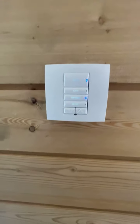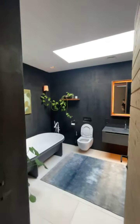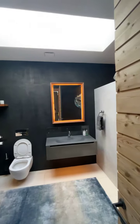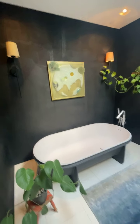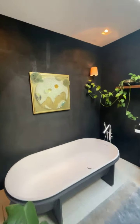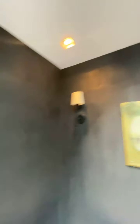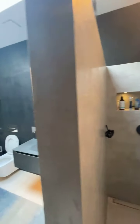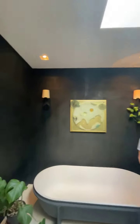Coming through to the bathroom. Through the lighting control keypad we've got all on, chill, window control, and all off. You can't really demonstrate the lighting when it's as sunny as it is today — a rare occurrence in the UK. We've got a few standout features in here: a rubber bath, lovely black walls, micro cement features, LED details, lights plastered in, a couple of niche spots. Very very nice bathroom.